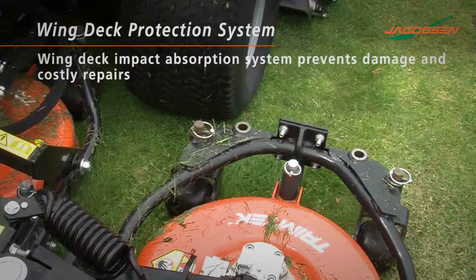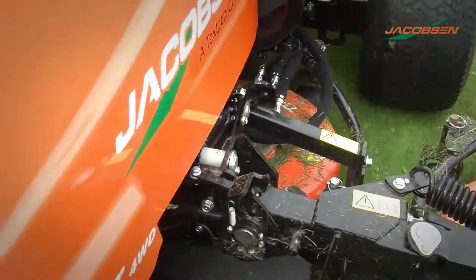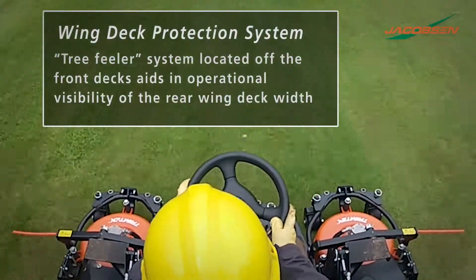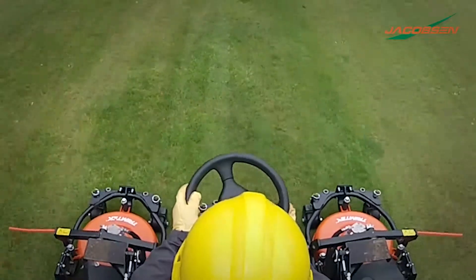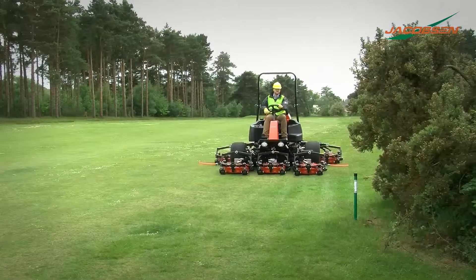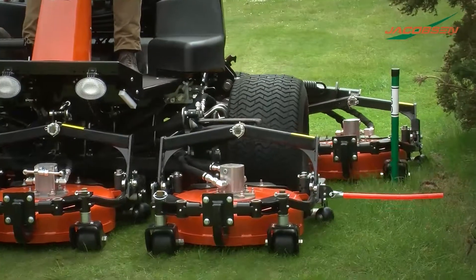The wing deck impact absorption system on the AR722T prevents damage and costly repairs with a heavy-duty spring. The tree feeler system located off the front decks aids in operational visibility of the rear wing deck width. In the down position, the feelers are in the operator's line of sight.